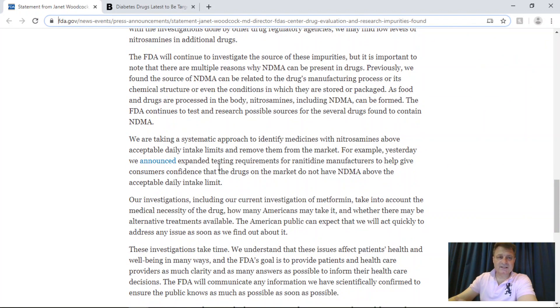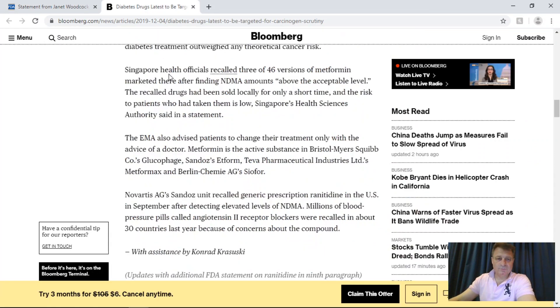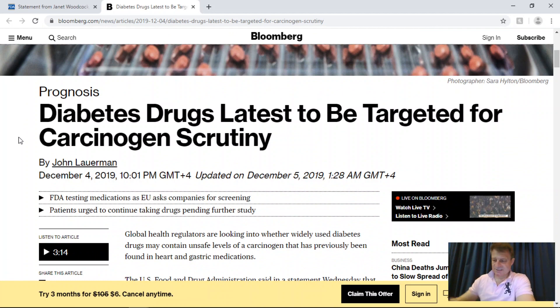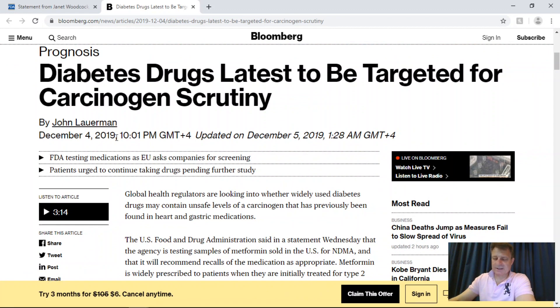I will post a link to the complete FDA report in the description below. The Bloomberg article tells us that FDA spokesman Jeremy Khan said in an email that the agency is in the beginning stages of testing for metformin. However, the agency has not confirmed if NDMA is above the ADI limit of 96 nanograms a day in the US. He went on to say that diabetes is a serious condition and patients who take metformin shouldn't stop taking it until they talk to their doctor.